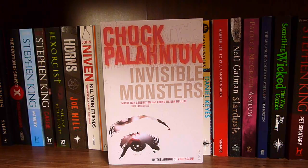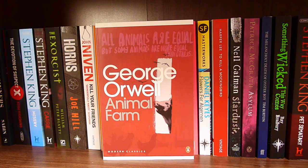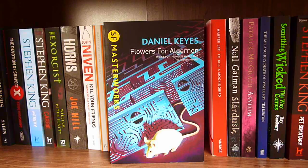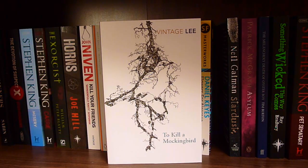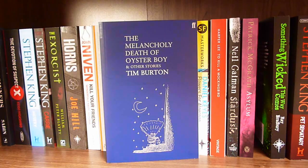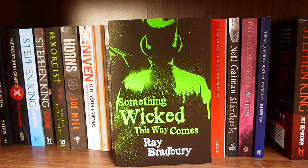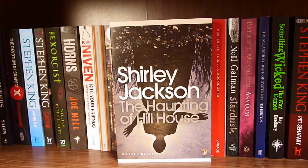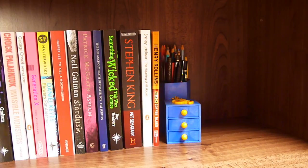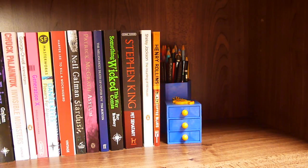The Tooth Fairy by Graham Joyce, Invisible Monsters by Chuck Palahniuk, Animal Farm by George Orwell, Generation X by Douglas Coupland, Flowers for Algernon by Daniel Keyes, To Kill a Mockingbird by Harper Lee, Stardust by Neil Gaiman, Asylum by Patrick McGrath, The Melancholy Death of Oyster Boy and Other Stories by Tim Burton, Something Wicked This Way Comes by Ray Bradbury, Pet Sematary by Stephen King, The Haunting of Hill House by Shirley Jackson, and Black Coffee Blues by Henry Rollins. And I just have pencils, a pencil holder, a little box with pigs in it, and space for more books.